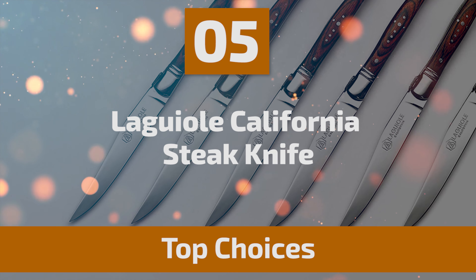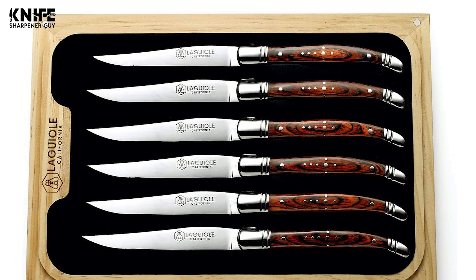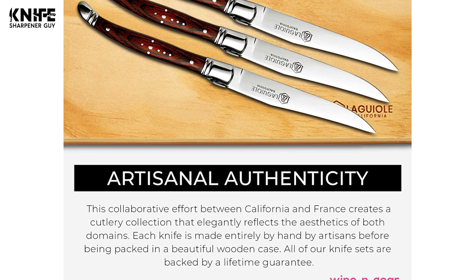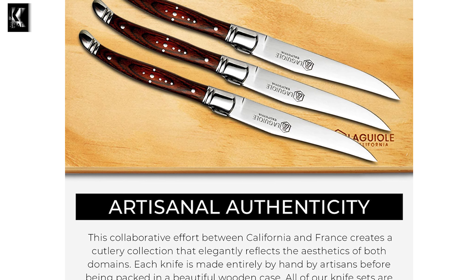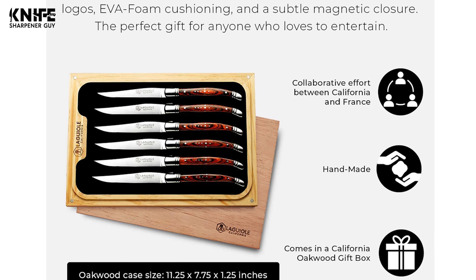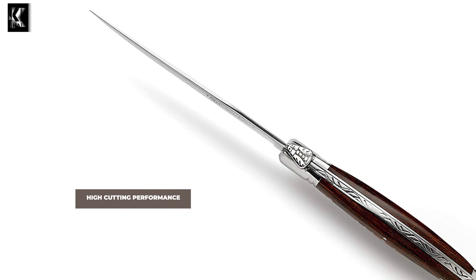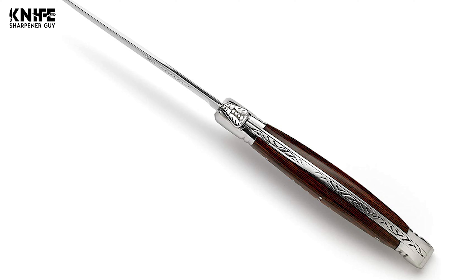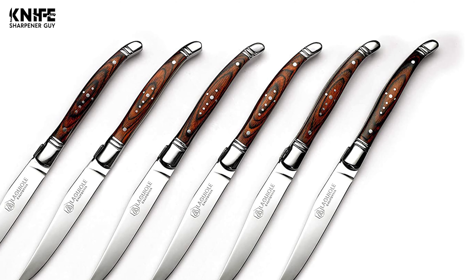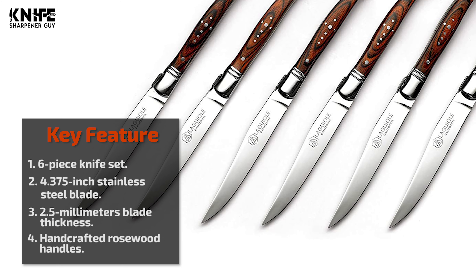Number 5: Le Guiol California Steak Knife. Relying on Old World, handmade quality synonymous with Le Guiol, and presented in a California Oakwood gift box, it makes for an elegant steak knife collection both at the dinner table and on display. This six-piece knife set features durable stainless steel blades with a 4.375-inch blade length, 2.5mm thickness, and 9-inch overall length. The razor-sharp cutting edge provides high cutting performance. The handcrafted rosewood handles are designed from elegant cuts of wood inlaid into polished stainless steel. Packaged in an elegant oakwood sustainable case with two wood-burned logos, EVA foam cushioning, and a subtle magnetic closure — a perfect gift for anyone who loves to entertain.